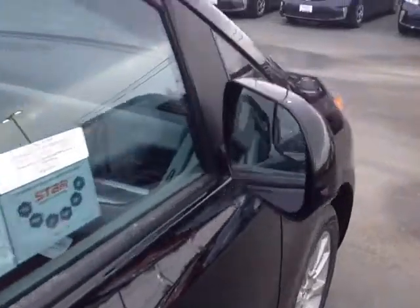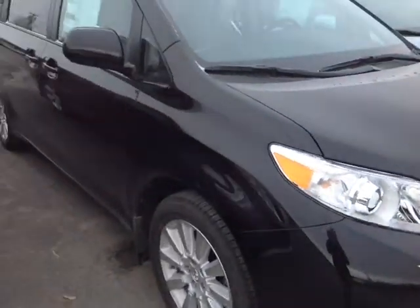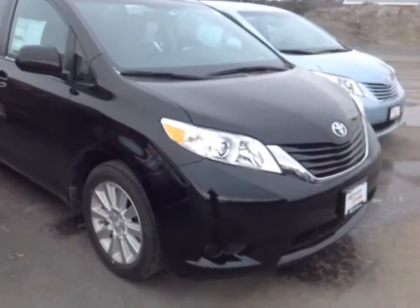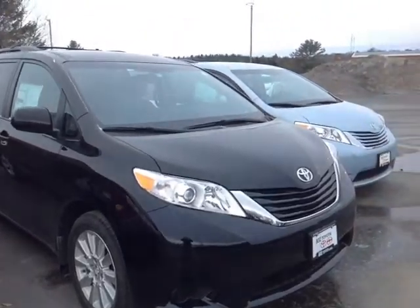This is the LE all wheel drive package as you requested, and it's powered by a very responsive 3.5 liter V6 matched up to a six speed electronically controlled automatic transmission with a sequential mode, so you can shift up and down through all six of those gears. You're backed up by legendary Toyota quality, durability and reliability.